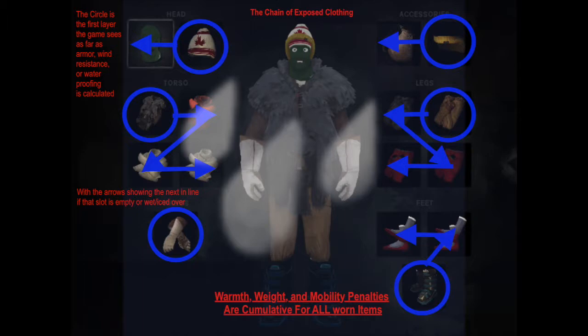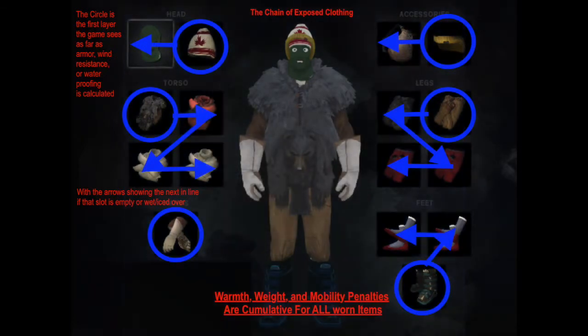As clothes become wet and frozen, their warmth and windchill protection bonuses reduce and they become heavier. Wearing wet or frozen clothing also increases the likelihood of hypothermia and can ultimately lead to frostbite. So if you're wearing clothing that's completely wet or frozen, you might as well take it off because it's not doing you any good and is actually making things worse. While it's important to understand this, it is also mostly irrelevant as far as your clothing choices go.